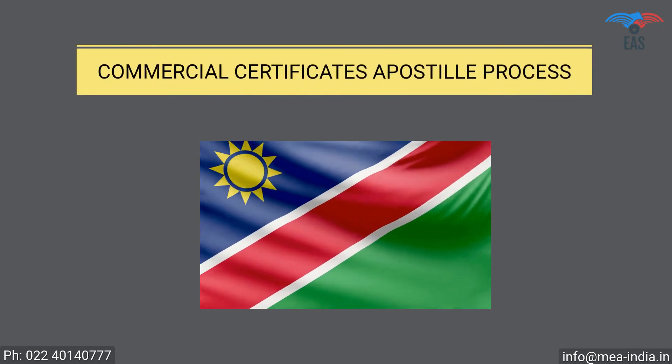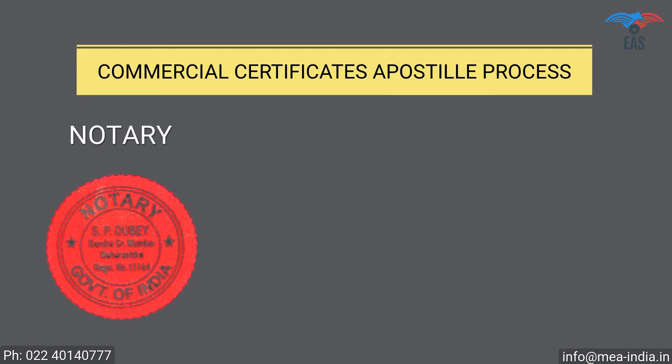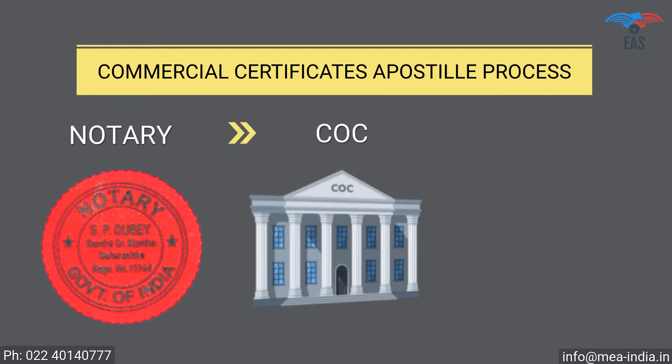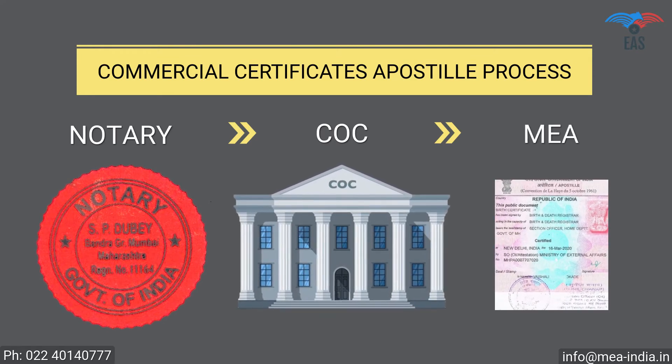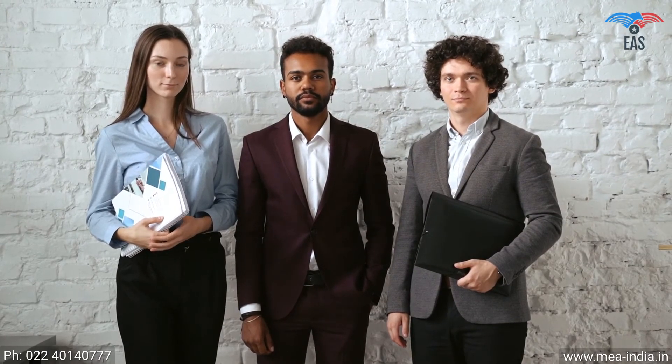Commercial Documents Apostille Procedure for Namibia. Step 1: Notary Attestation. Step 2: Attestation from the Chamber of Commerce. Step 3: Final attestation from the Ministry of External Affairs. Since this process involves your original documents, there is always a concern of document security and handling, so it is beneficial to get certificates attested from experts.